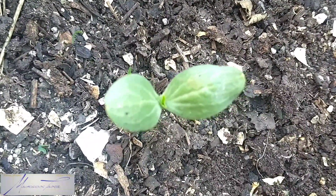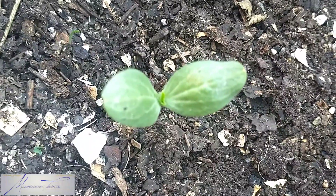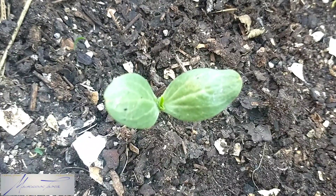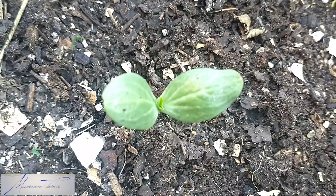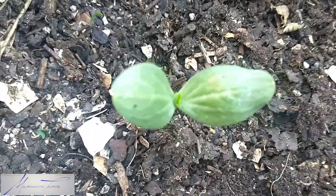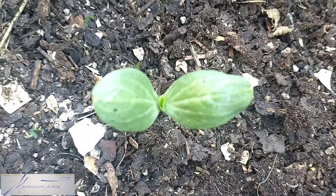Well, with that being said y'all, check out that beauty. So this is a volunteer watermelon sprout. I do not know what type or what kind it is since we grow different varieties of watermelon, but I do know what a watermelon sprout looks like — and this is it y'all.